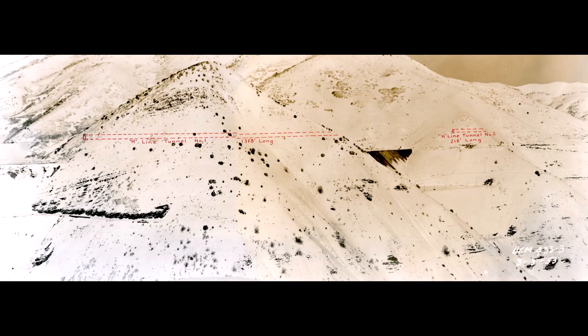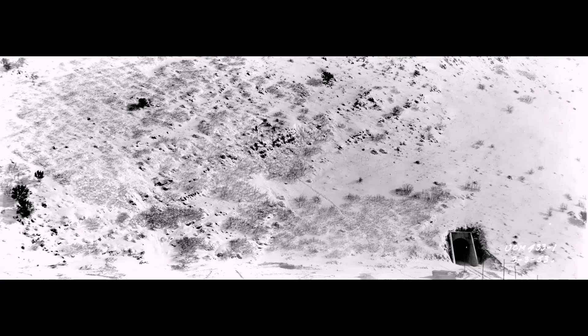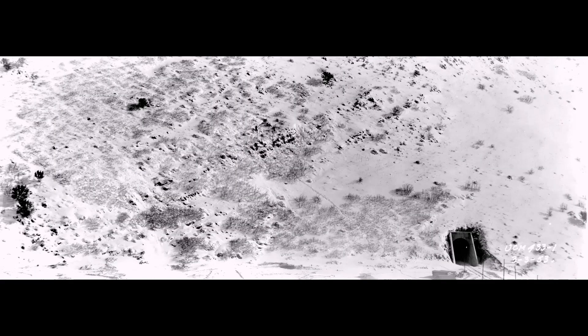I don't know if they ever did complete this or not. In this picture they're planning on building a tunnel, and here's a close-up because you can't see it very well. There's a close-up of the guys standing out there in these black coats and they're marking off where this tunnel portal is going to be.